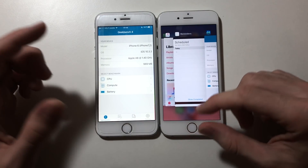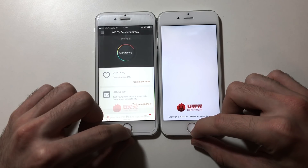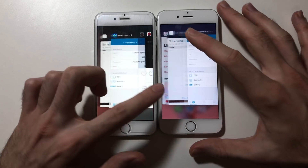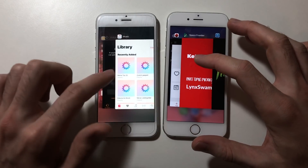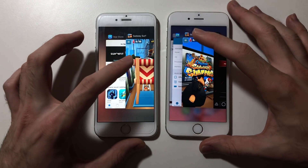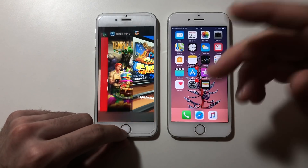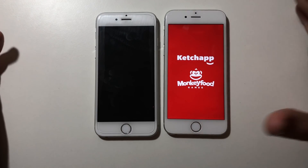Geekbench — actually surprised with iOS 10, it's doing really good. Antutu Benchmark — both have to refresh. A game — both have to refresh. Temporan 2 — both have to refresh, though iOS 11 freezes the game for a second giving the impression it kept it in the background, but it didn't. Subway Surfers — iOS 11 actually kept it! Finally iOS 11 did something right. Rush — both have to refresh.